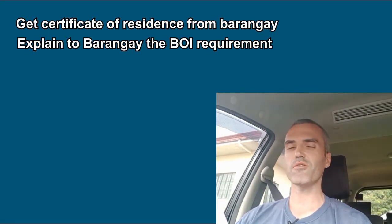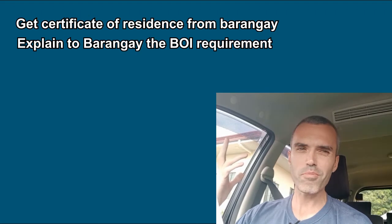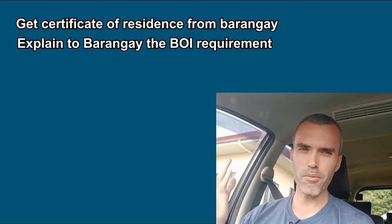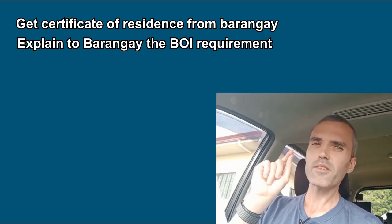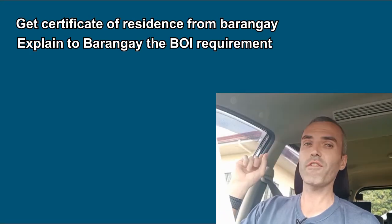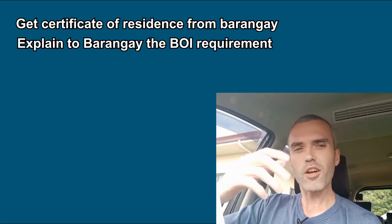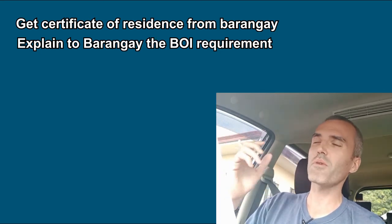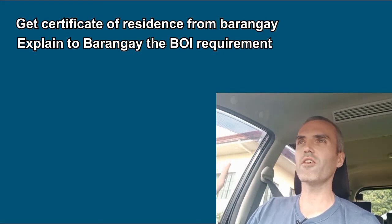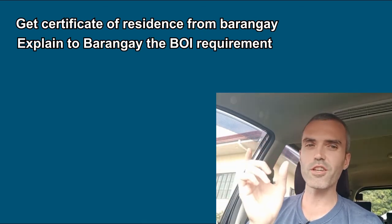Show the Barangay captain your evidence with the address you live at. When I was living in Manila in Pasay City, the Barangay captain said he would not issue the certificate unless I first got a certificate from the apartment manager. So if you're in an apartment or condo, go talk to the Barangay captain first and ask their requirement. This happened twice in two different Barangays — get the condo manager to write a letter, take it to the Barangay, and the Barangay will issue the certificate. Then you can go to the BOI.